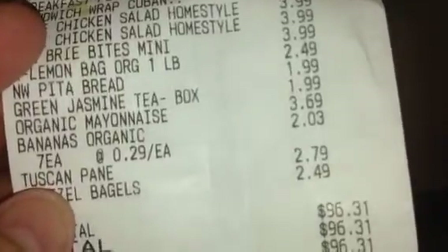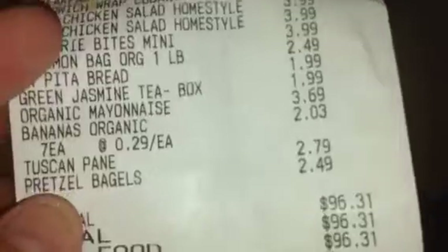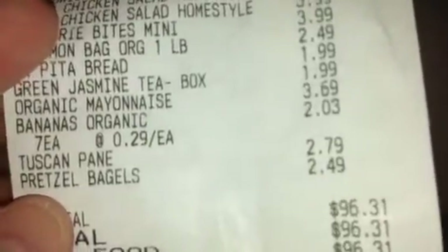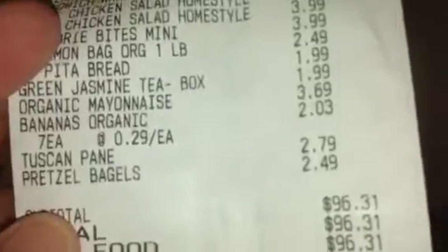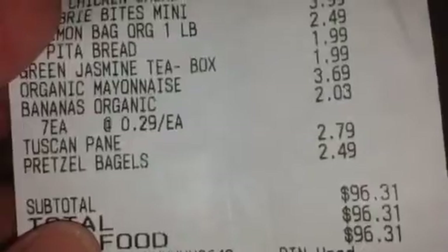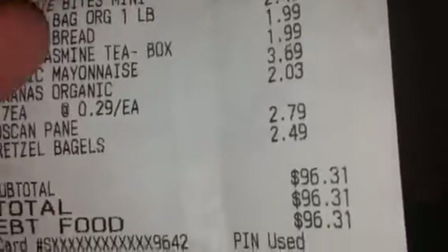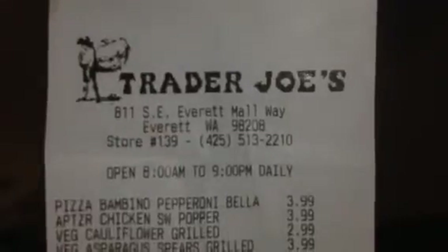Organic mayonnaise, $3.69 and that is 16 ounces. Seven pieces of organic bananas that came out to $2.03. The Tuscan pain bread for $2.79 and the pretzel bagels which were $2.49, and my total came out to $96.31. I hope you all have a good day today and I look forward to my next video.